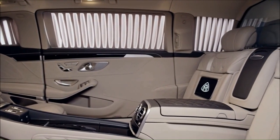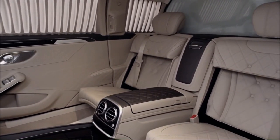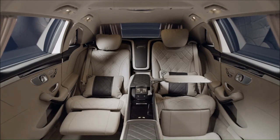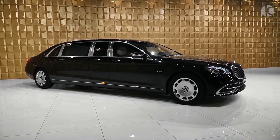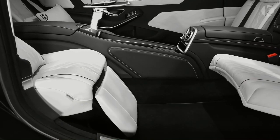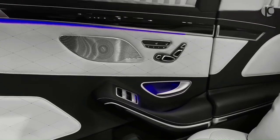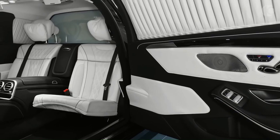Dictators, oligarchs, and heads of state should know the car starts off as a Pullman and then Brabus takes care of the stretching. Once work is done, the S-Class measures a whopping six and a half meters (256 inches) and weighs 5.6 tons (11,200 pounds). Moving all that metal is a twin-turbo V12 engine with 523 horsepower and 900 Newton meters (664 lb-ft) of torque. The 2018 Pullman facelift has been bumped to a mountain-moving 1,000 Newton meters (737 lb-ft).